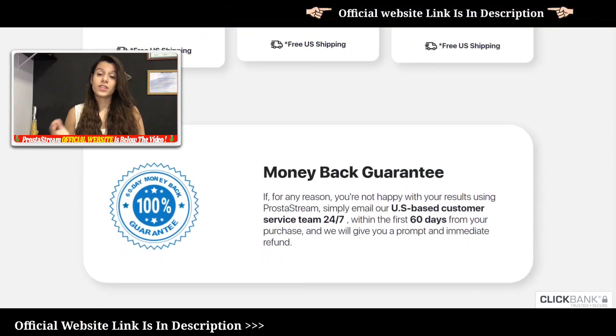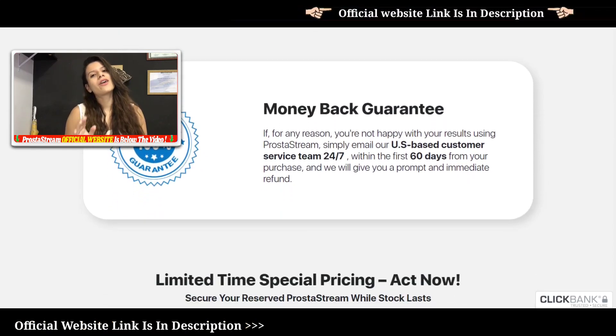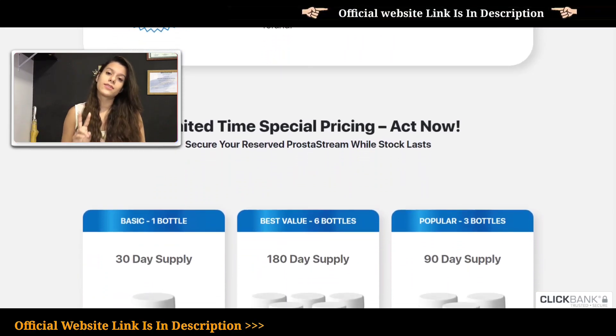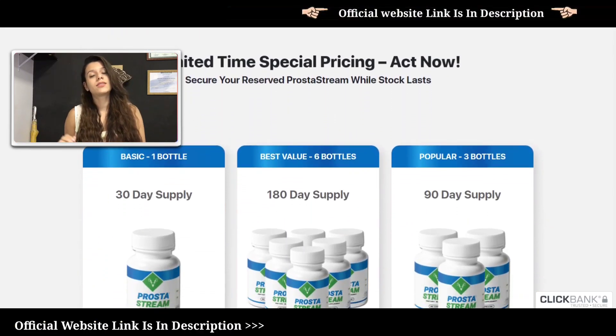It's also worth mentioning that shipping is free for the entire United States. As for how to use it, you should take ProstateStream twice a day and each bottle has 60 capsules.